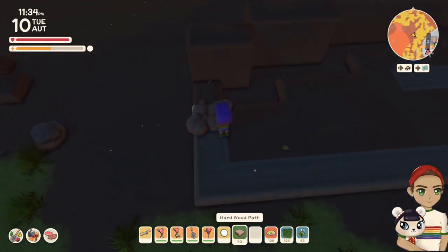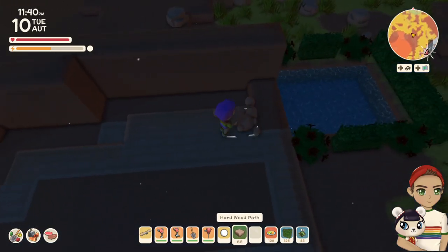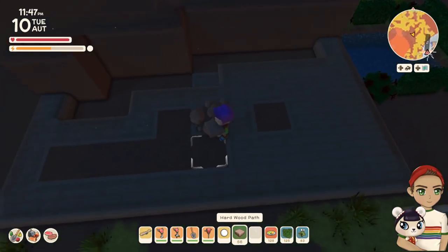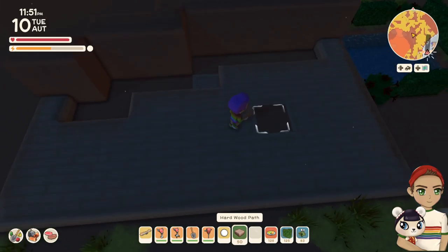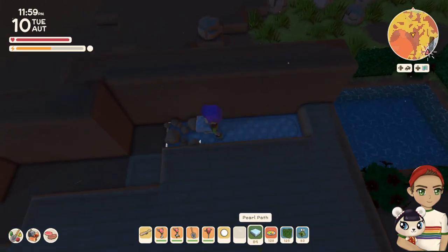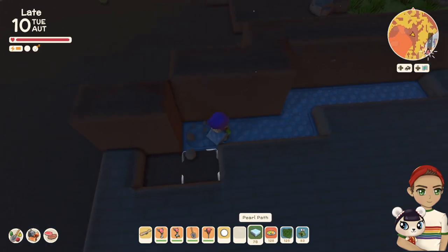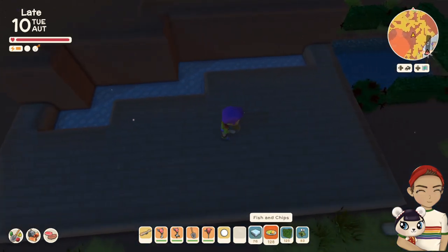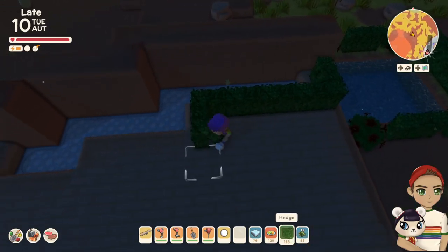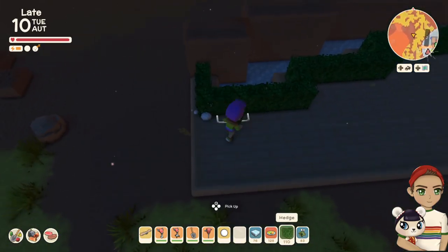I had so much fun making this build. We're using the hardwood pathing, which I wanted to have like a decking situation — to look like decking. In some apiaries it's very natural, and the wood kind of reminded me of that. The hedging I added just for some greenery and overall aesthetically beautiful things, and I think it turned out super, super cute.